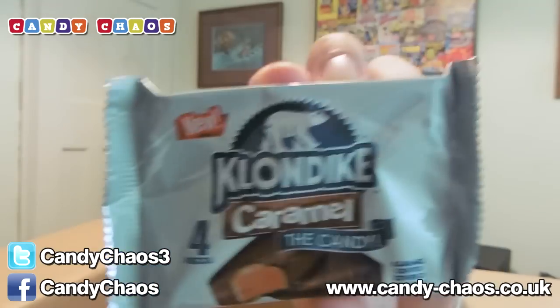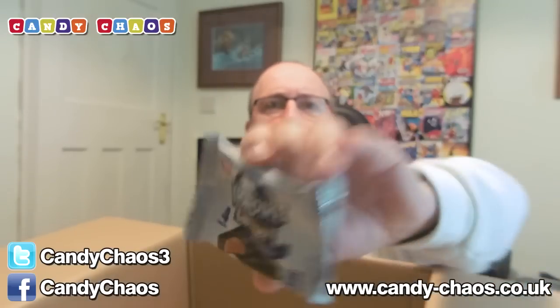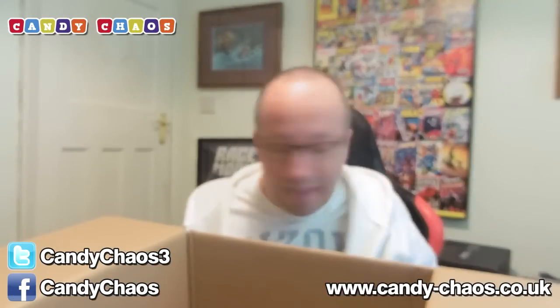What have we got here? A Klondike Caramel. Look at that thing. That is rather cool-looking. It's just like a chocolate — a caramel centre covered in a milk chocolate-flavoured coating. Milk chocolate flavoured. Does that mean it's not really milk chocolate? I don't know, but that's cool.